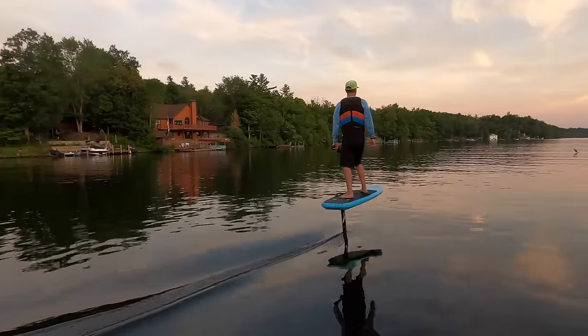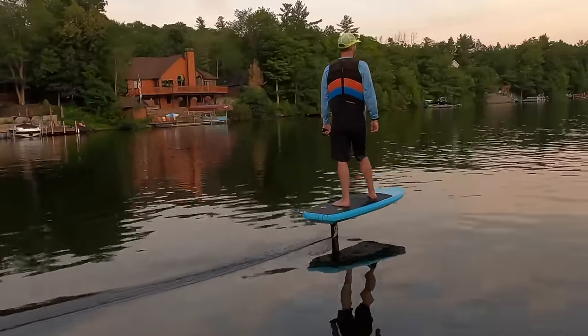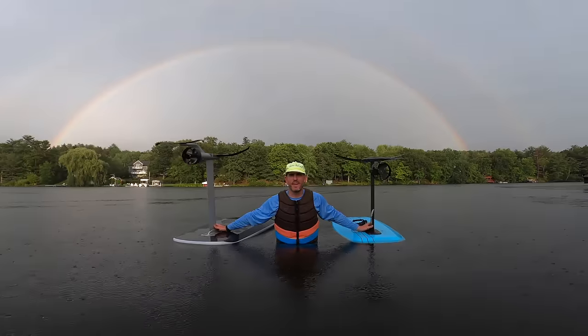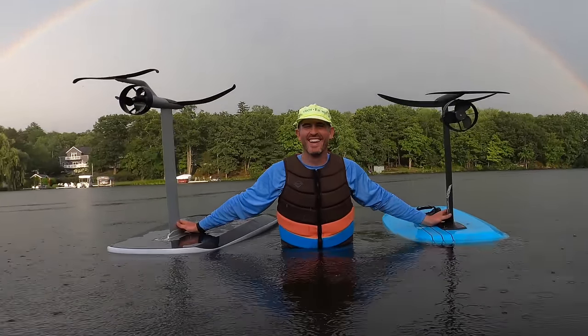We want to figure out if an e-foil is a product we need for the lake. I've never e-foiled, but Justin experienced it on vacation in Puerto Rico, fell in love with it, and was hooked.